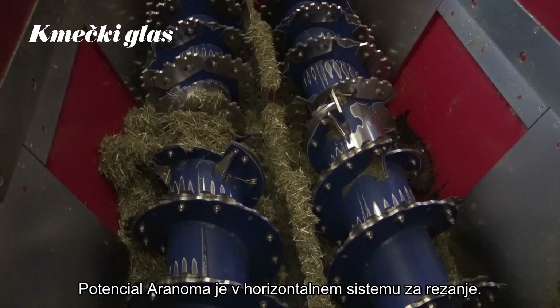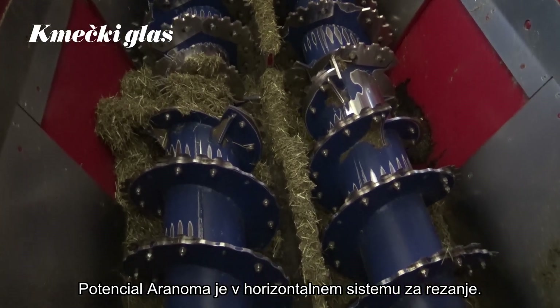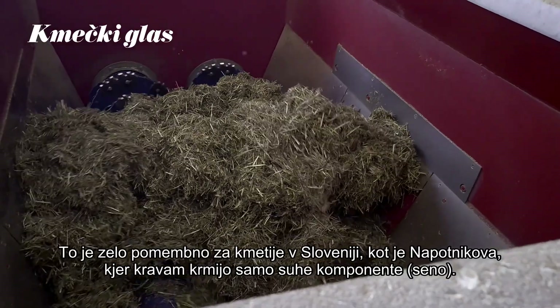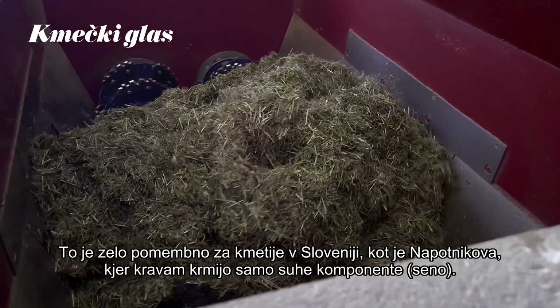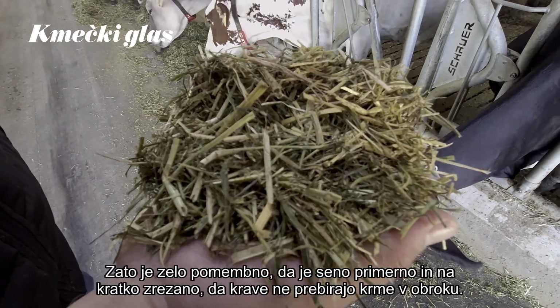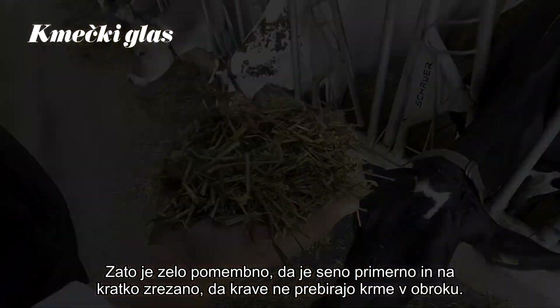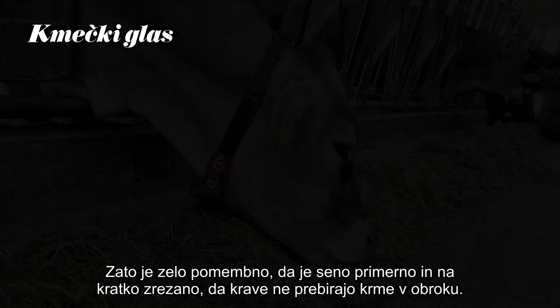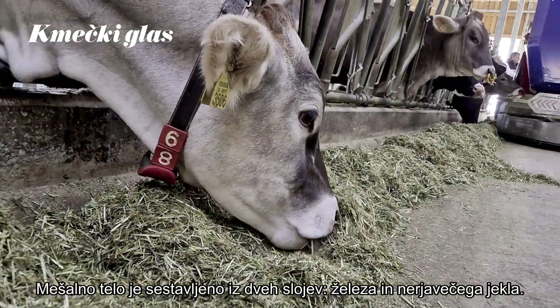The potential of the Aranom is that we have two lying augers. We can cut fiber with the machine. This is very important for farms like here in Slovenia at Napotlik. They feed hay TMR and it's very important that we can cut the hay and make it short so that the cows cannot select the feed.